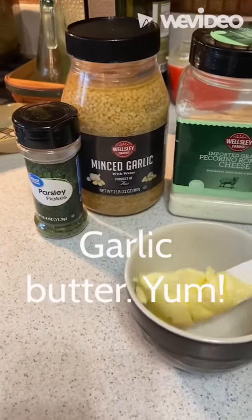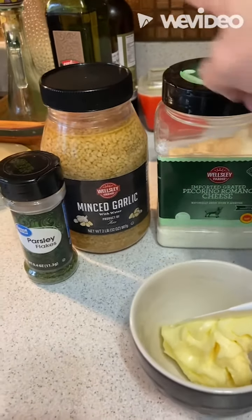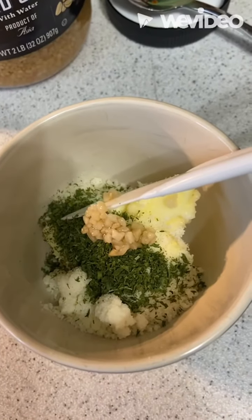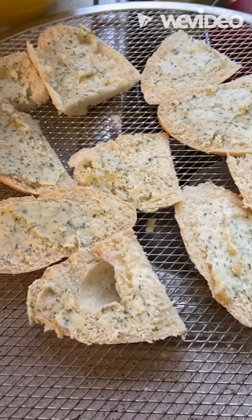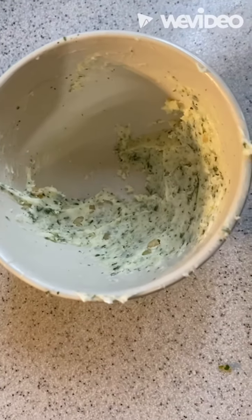We keep our butter room temperature — don't judge. A little Pecorino, a little minced garlic however you deliver that, a little bit of parsley. Mix her up, spread it on. 425 in the oven. And if you make too much, put saran wrap on it and save it for another time.